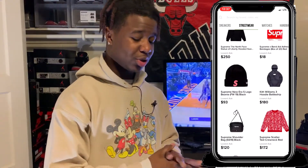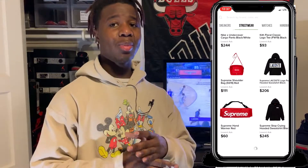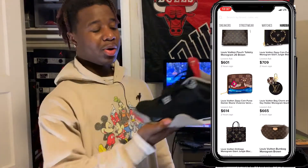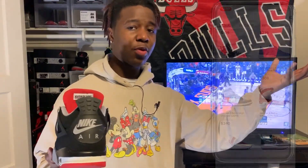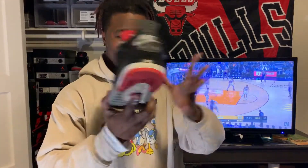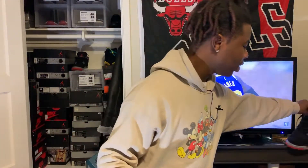On StockX it's the same idea as GOAT, but it's only dead stock or very near dead stock shoes. You can't buy used shoes and you can't talk directly to the buyer. You post the shoe at your price, a bidder meets your price, and the shoe sells. They send you an automatic shipping label — you ship the shoes, StockX authenticates them, then sends them to the buyer. You're guaranteed an authentic shoe, and if it's not authentic you get your money back.